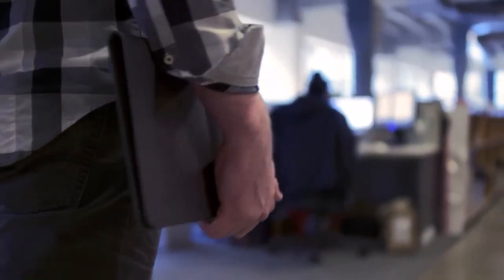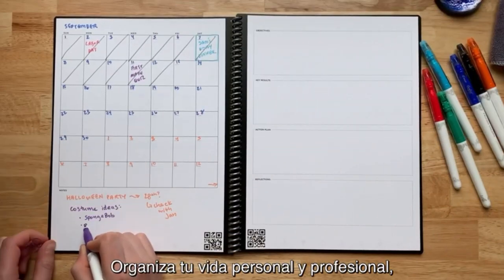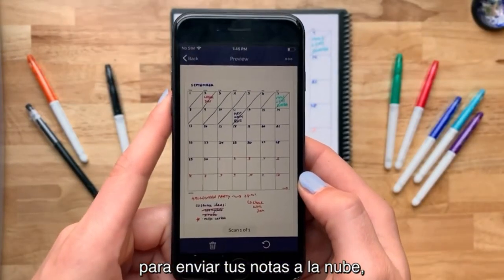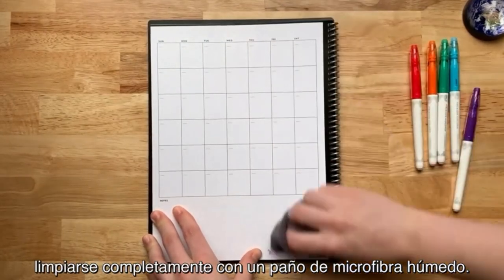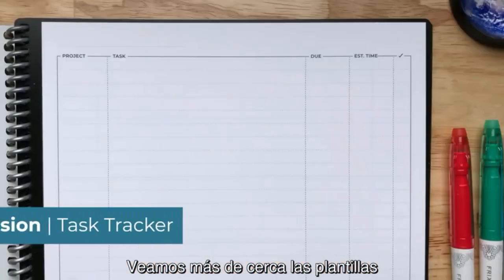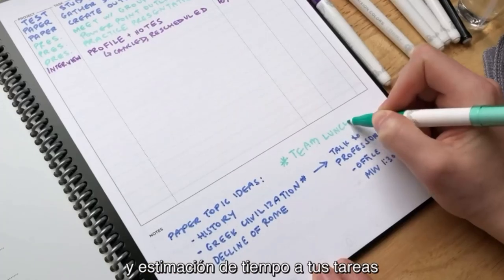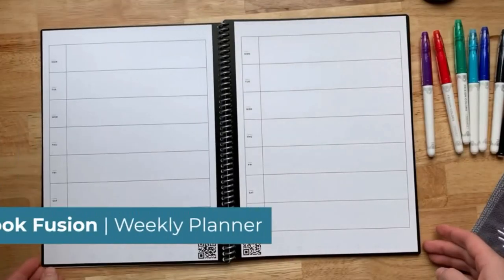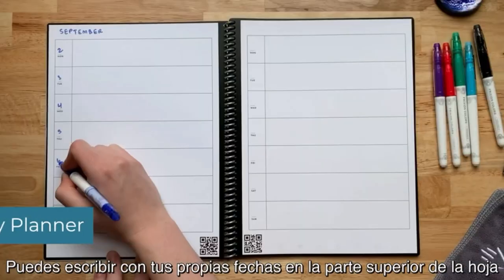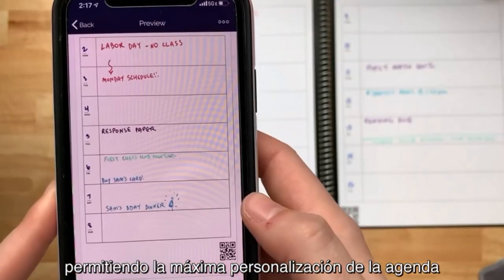Number one on the list is the Rocketbook Fusion Smart Reusable Notebook. A smart book that helps you stay organized and save the planet. The reusable notebook works with any Pilot Frixion pen, marker, or highlighter — once done, wipe the page clean with a damp cloth and your notebook is new again. Rocketbook Fusion has 42 pages and sports a blend of seven different page styles: lined, ideas, dot grid, OKR goal template, task list, weekly, and monthly calendar pages. Another intriguing feature is that you can scan and store your scribbles on cloud services via an iOS or Android app. You can get this smart diary in eight fantastic colors and two sizes.